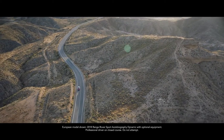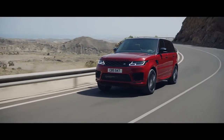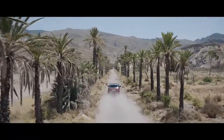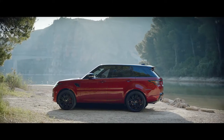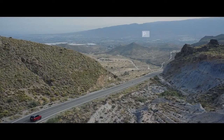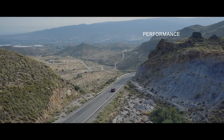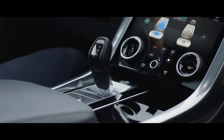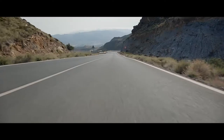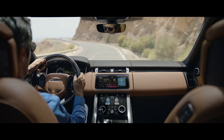The new Range Rover Sport — exceptional performance, outstanding capability, quite literally in a class of its own. The distinctive sports command driving position elevates the driver, giving sweeping views of the road ahead and a sense of competence and control.